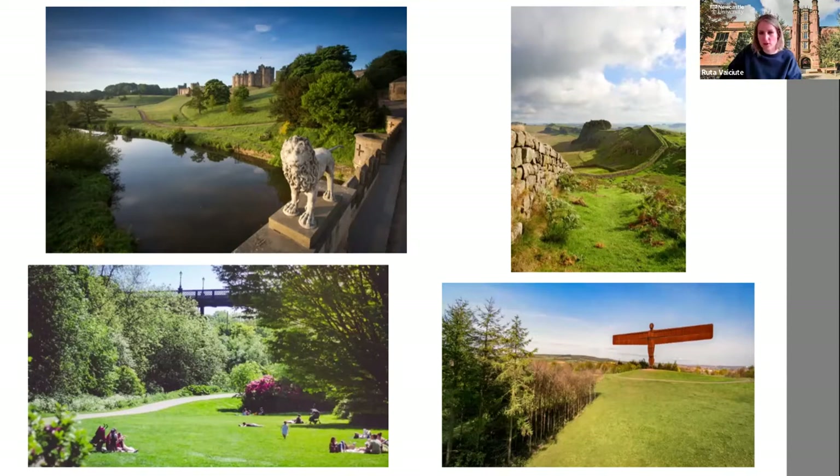Next are some local parks and landmarks. Starting top left is Ouseburn Castle — you might have heard of Hogwarts Castle in Harry Potter, which was based on our own Ouseburn Castle; you can even go for broomstick flying lessons there. On the bottom left is Jesmond Dene, a beautiful local park students love. Top right is Hadrian's Wall, where you can walk from east to west across the country — nearly 2,000 years old, built by the Romans. And finally, the Angel of the North statue, iconic to Newcastle.